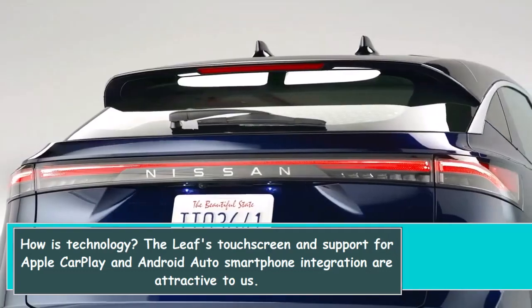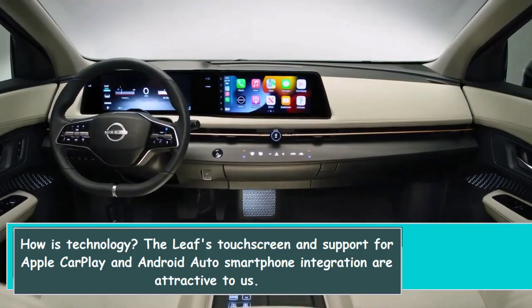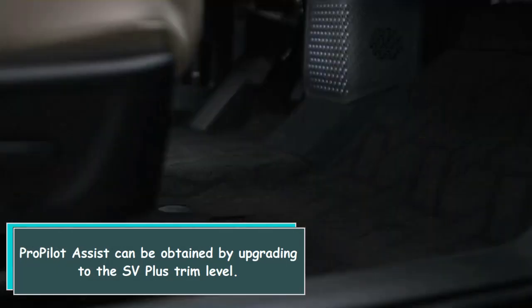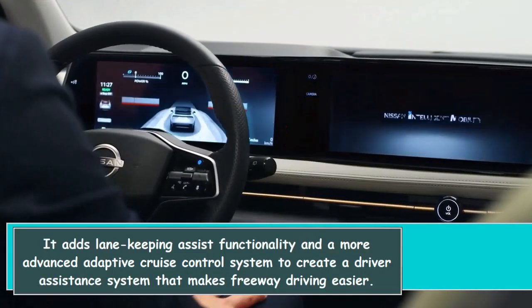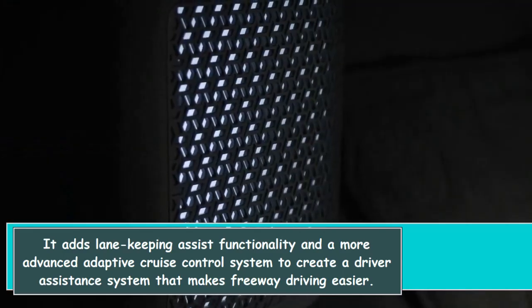The LEAF's touchscreen and support for Apple CarPlay and Android Auto smartphone integration are attractive features. ProPilot Assist can be obtained by upgrading to the SV Plus trim level. It adds lane-keeping assist functionality and a more advanced adaptive cruise control system to create a driver assistance system that makes freeway driving easier.